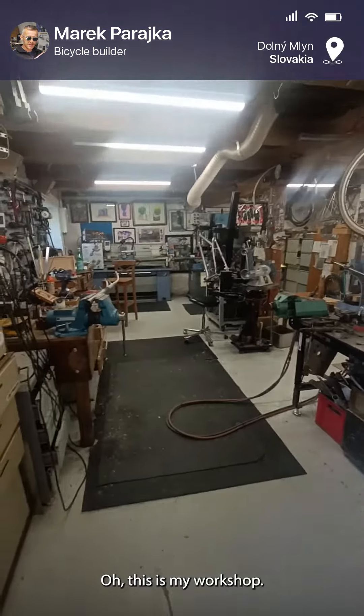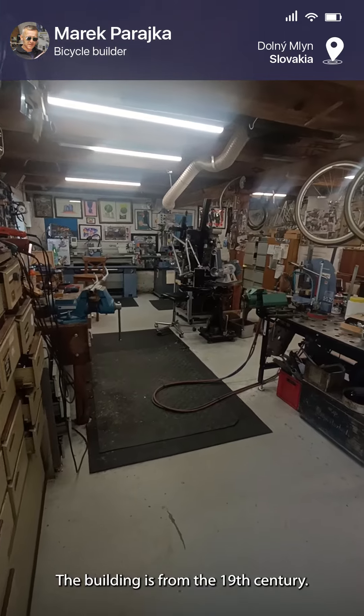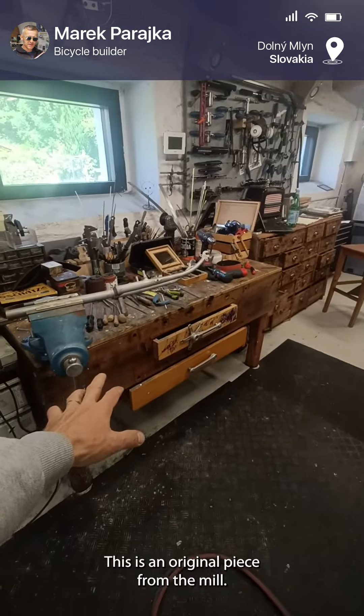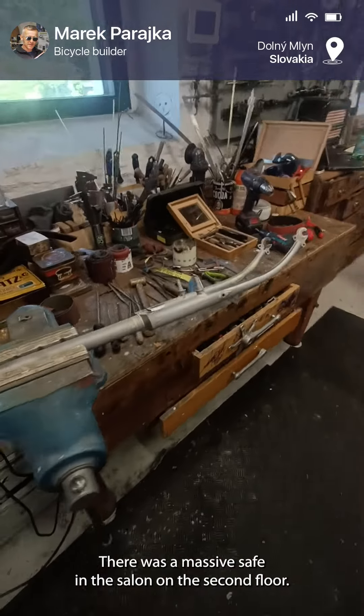This is my workshop. The building is from the 19th century — it was originally a water mill. This is an original piece from the mill; it was a massive sieve installed on the second floor.